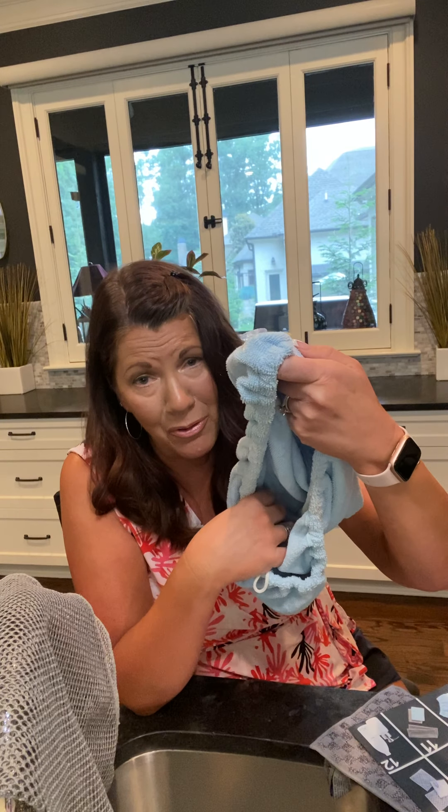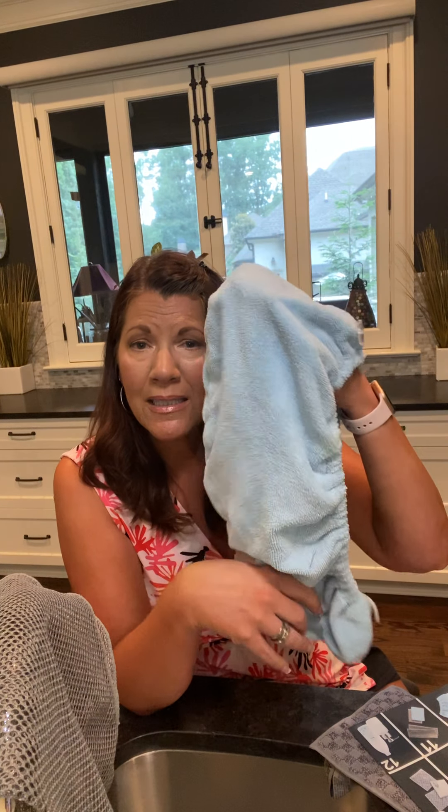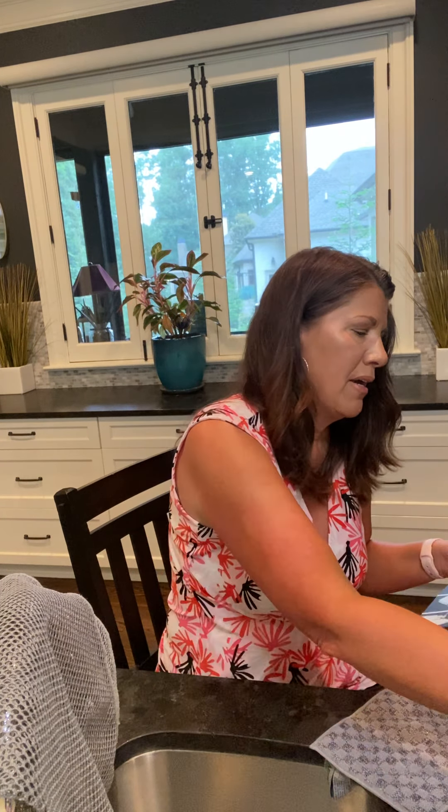These Norwex turbans have back lock, so even sopping wet, just hang them up — I hang mine on the bathroom doorknob. It will dry in 24 hours and will never smell. I threw a couple of terry cloth turbans away because they smelled so bad even after laundering in hot water. This Norwex head wrap is just great.